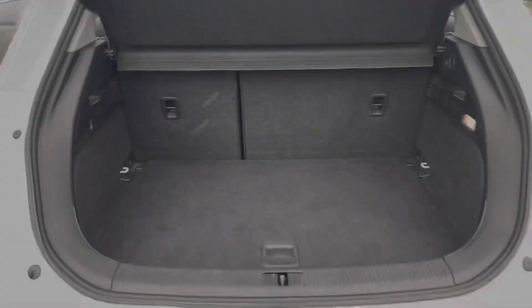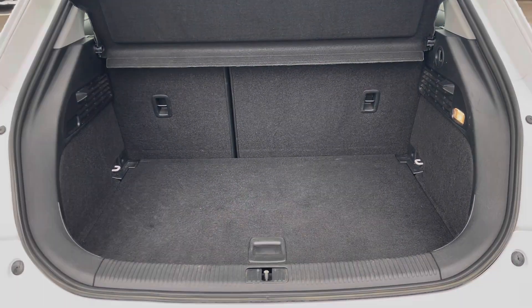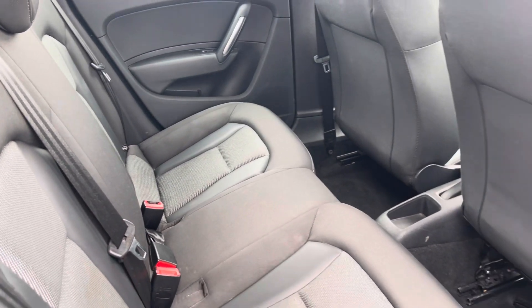The boot space in this A1 definitely does not disappoint — for such a compact hatchback it's really huge, perfect for any bigger shopping trips. In the back for passengers, it's extremely spacious and comfortable.